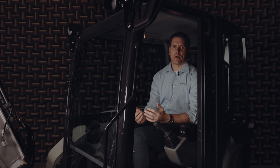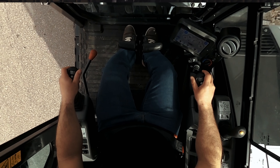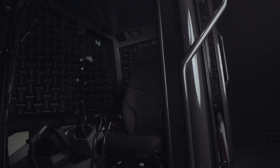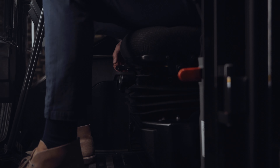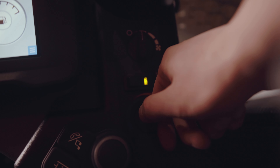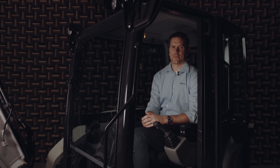Like all of our R and R2 series excavators, the E88 has been built around the operator. It offers a spacious cab with a comfortable seat with headrest, independent seat and joystick adjustments, and automatic heating with air conditioning. This amazing machine keeps you comfortable all day long so you can focus on your job.